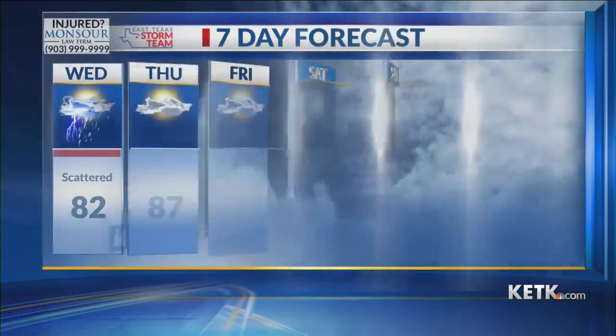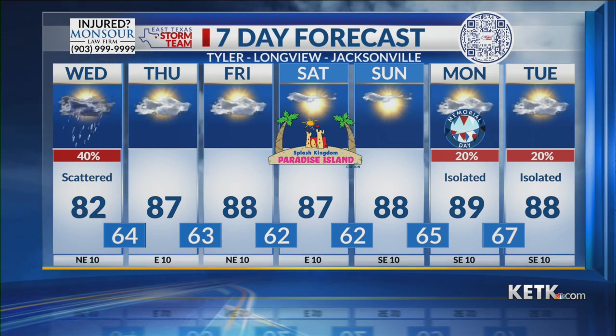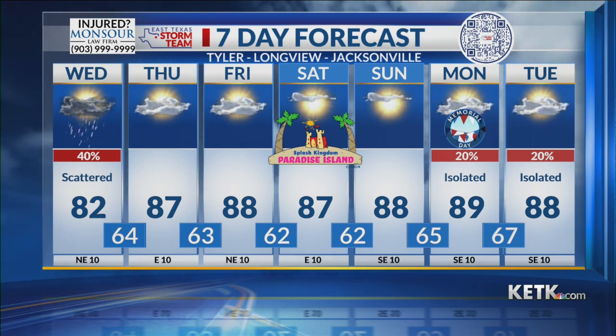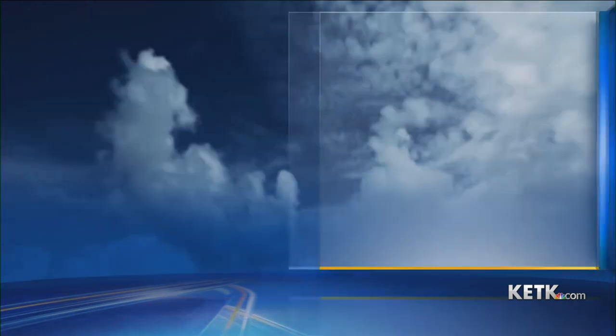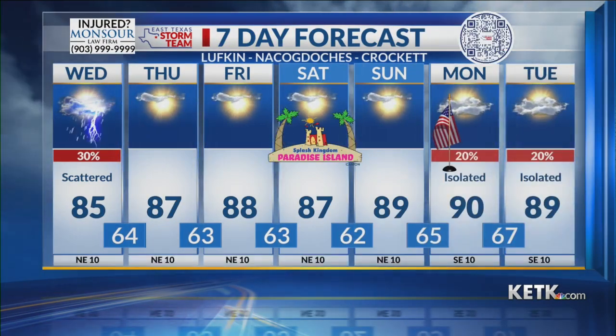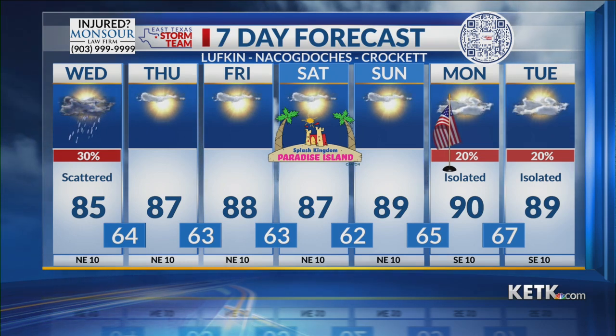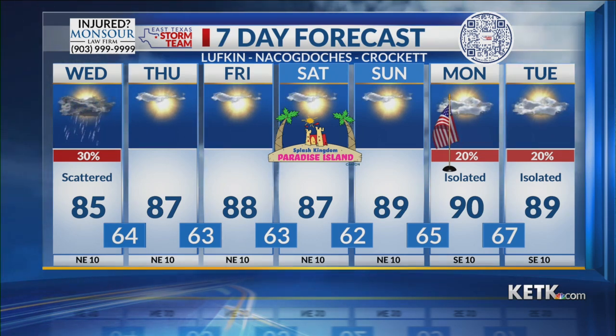Here's a look at your seven-day forecast. We are going to see dry conditions return for Thursday and last through the weekend. Then Memorial Day itself we will see a chance of an isolated shower in the afternoon, maybe a thunderstorm, but no widespread issues expected for Deep East Texas. Look for dry conditions Thursday, Friday, Saturday, and Sunday, and then an isolated storm can't be ruled out on Memorial Day and on Tuesday of next week.